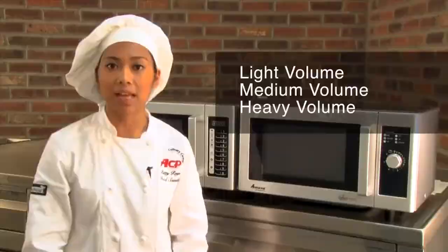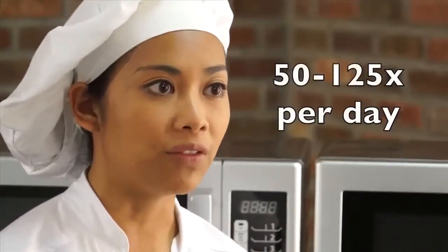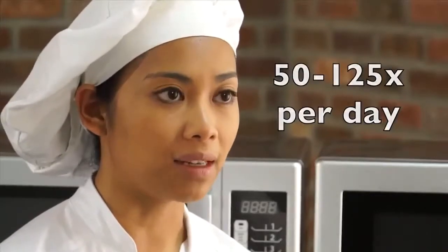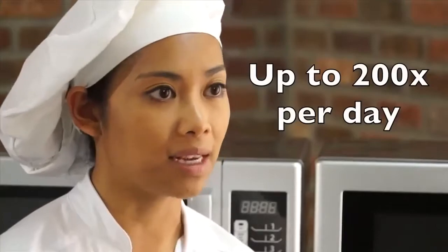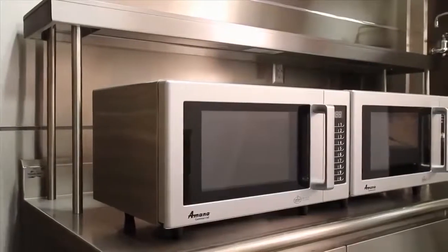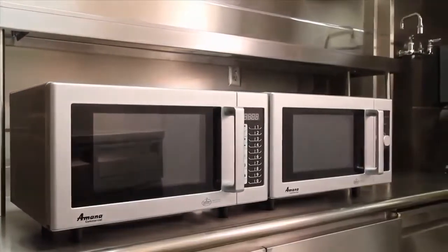What does that mean? Light volume ovens can be used up to 50 times a day, medium volume ovens between 50 and 125 times a day, and heavy volume ovens are designed for use up to 200 times a day. The RMS ovens are classified as light volume, which makes them perfect for cafeterias and vending stations.